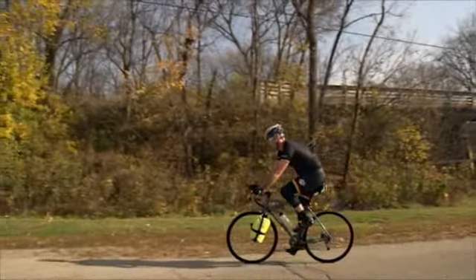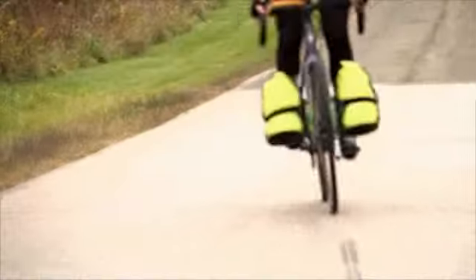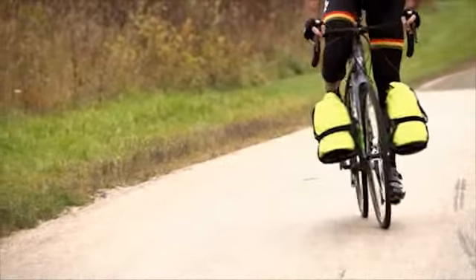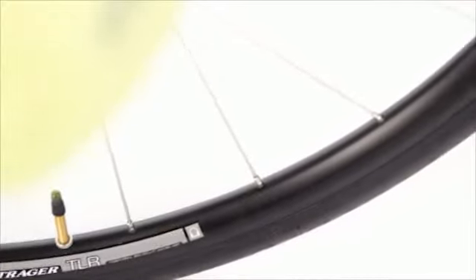When you're on a schedule, or when you're just trying to make the most of your time in the saddle, you don't want your trip held up by equipment failures. Going tubeless with the 720's TLR wheels is a breeze, so you can virtually eliminate the possibility of a ride-interrupting flat.